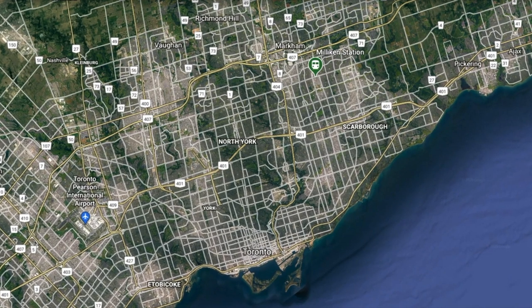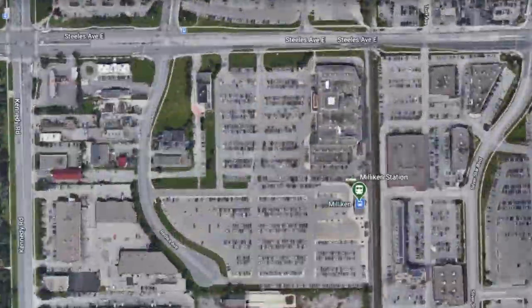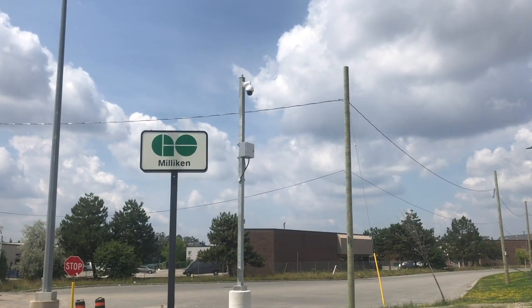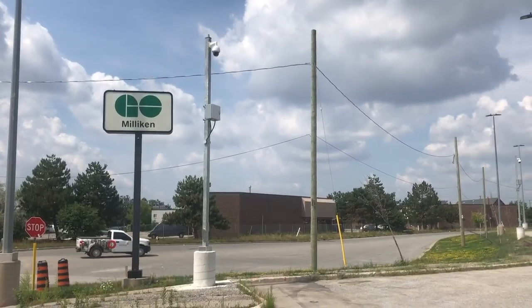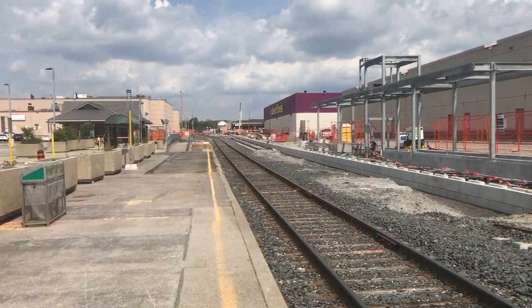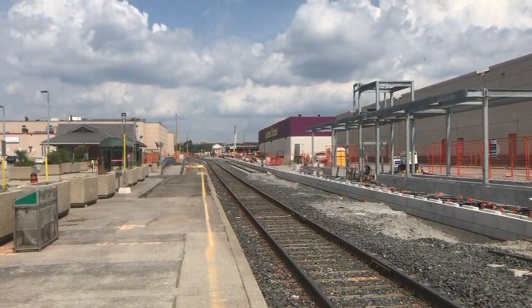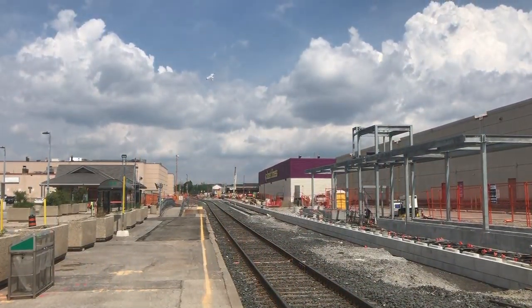Milliken Station is located roughly 20 kilometres northeast of downtown Toronto in Scarborough. The station site, located on Steeles Avenue east of Kennedy, will be serviced by frequent all-day GO trains on the Stouffville line. As part of this surface expansion, a new east platform is being constructed, which along with renovations to the existing west platform, will allow for two tracks to run through the station.